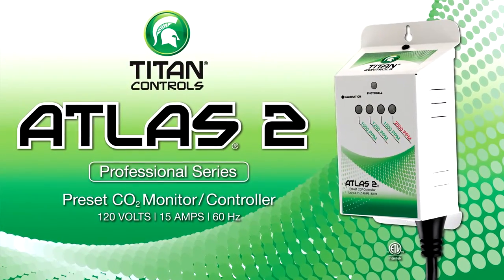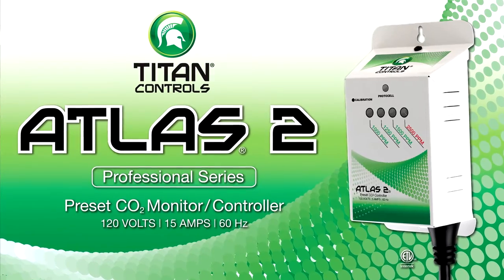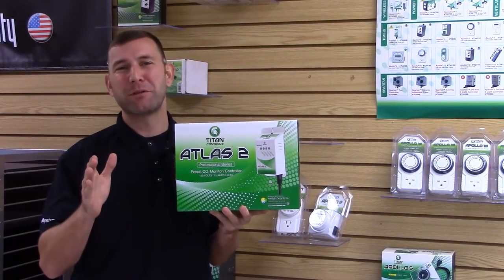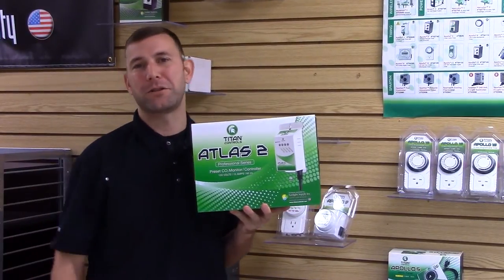The Atlas II is a 1500 ppm preset CO2 monitor and controller. It comes factory calibrated right out of the box, and it comes with a built-in self-calibration feature. Let's get it out of the box and take a closer look.